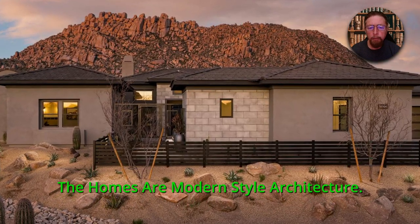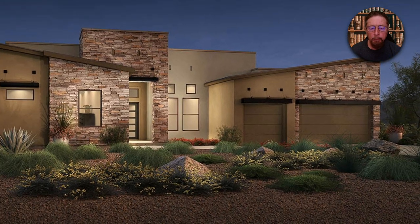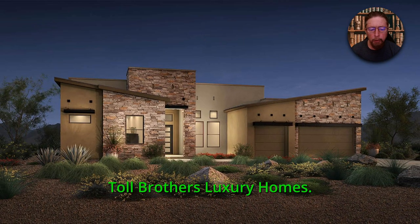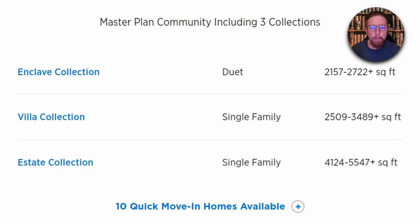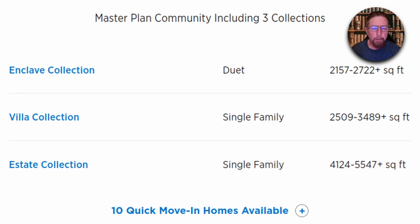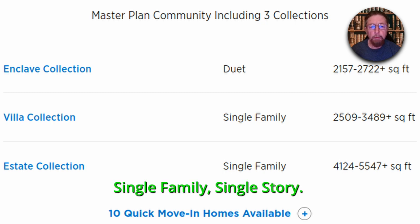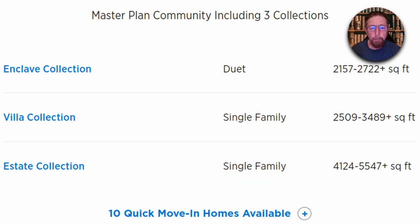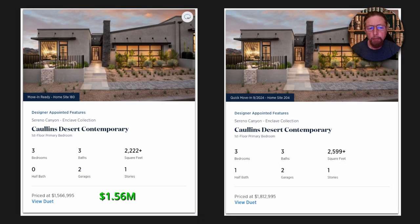The homes are modern style architecture — there's another one right there. They're beautiful homes, Toll Brothers luxury homes. There are three collections out there, roughly 2,000 square feet to 5,500 square feet, single family, single story. And they have these little duets — those are kind of like duplexes.